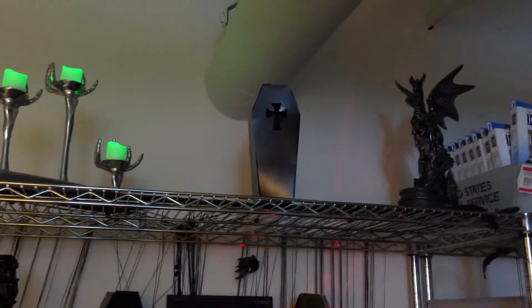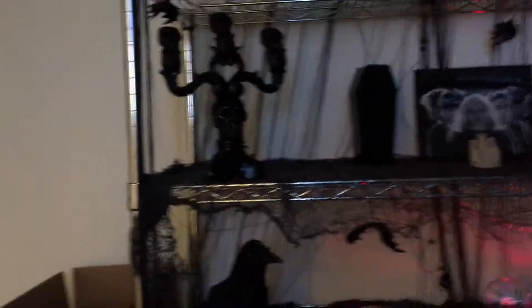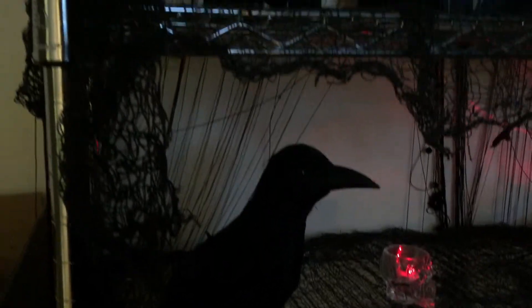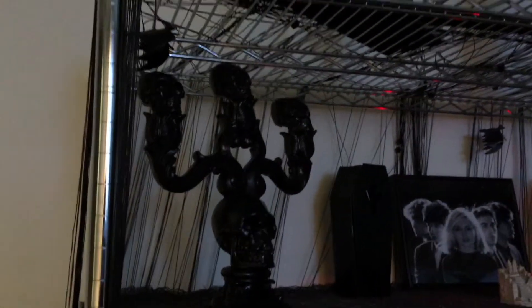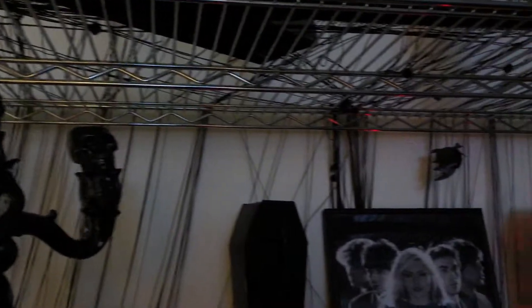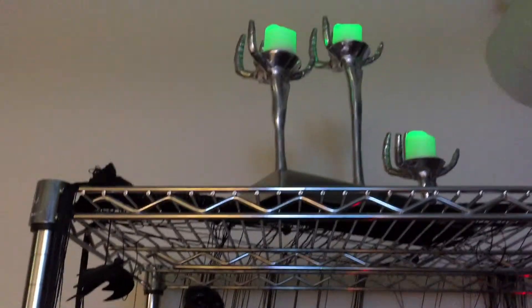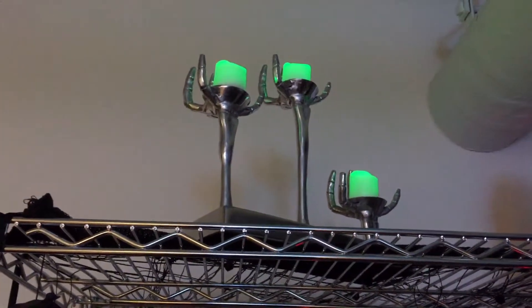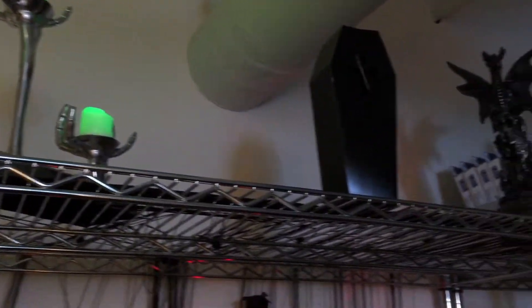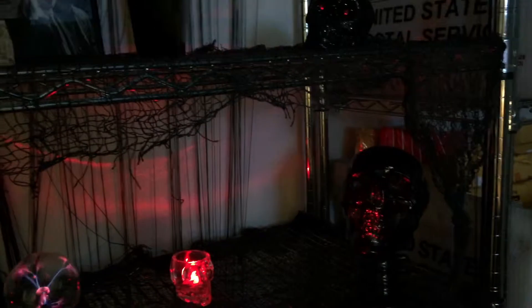When I get that dragon lamp fixed, it's gonna be more awesome. I'll get little candles for the candelabra. I got my bats hanging — got those for like a buck, a package of like ten. CVS has some pretty cool stuff, actually, and around Halloween they go on sale. I got a lot more skulls at home and I'll probably do a video on that.